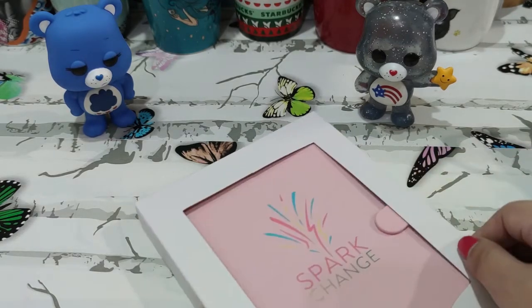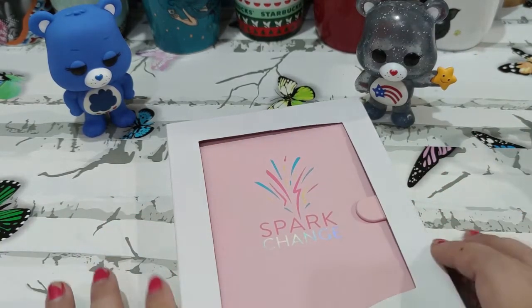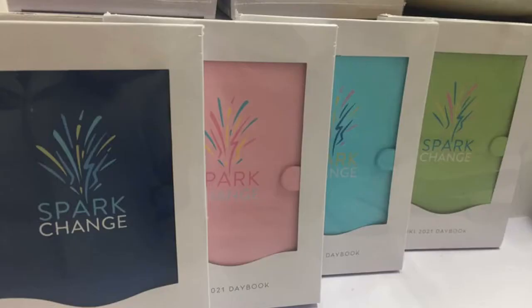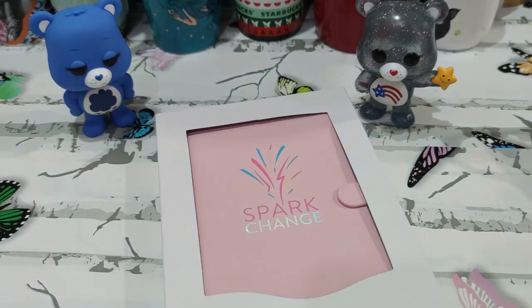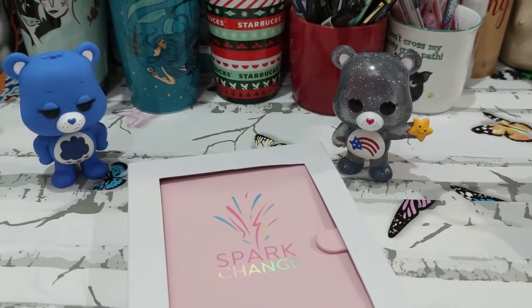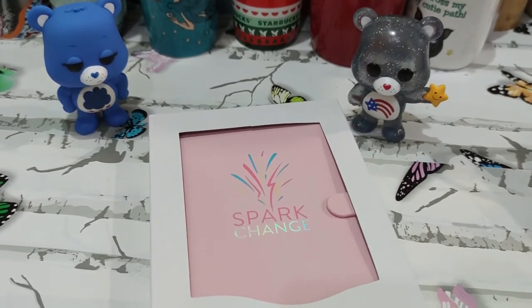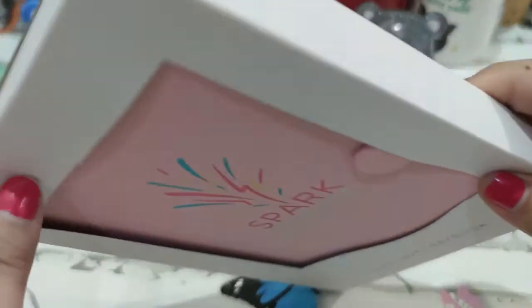There are actually four colors to this — I'll try to insert a photo of the other three — but I like the pink one. As you can see I have a lot of pink stuff. I used to hate the color pink, but this millennial pink, coral pink, it's just something that kind of gets my vibe.